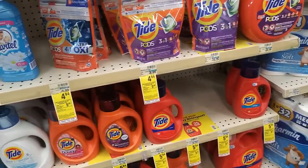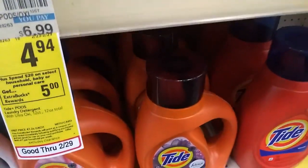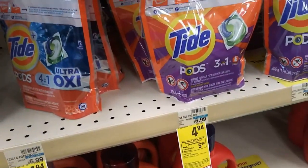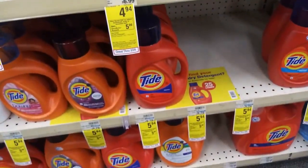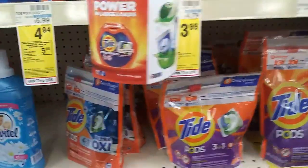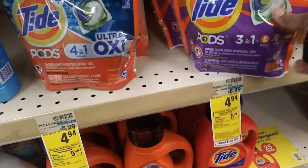Okay, so this is the first deal: if you spend twenty dollars on select household and baby personal care, you get a five dollar ECB back. I already have a two dollar ECB from something. I'm gonna get one of these Tides and one of these Tide Pods - I wrote it down in my notebook. I need to figure out which one I want last.